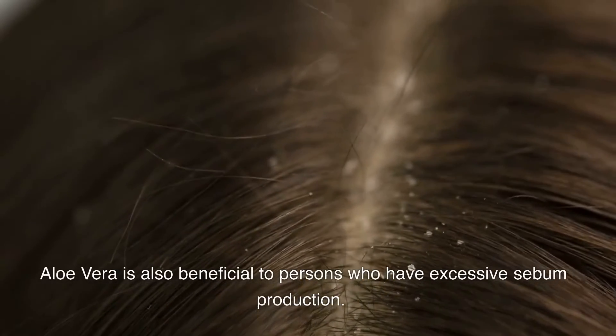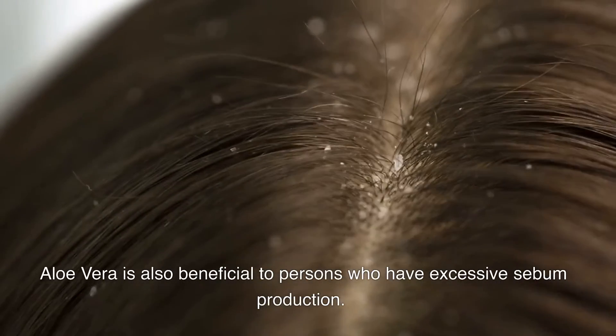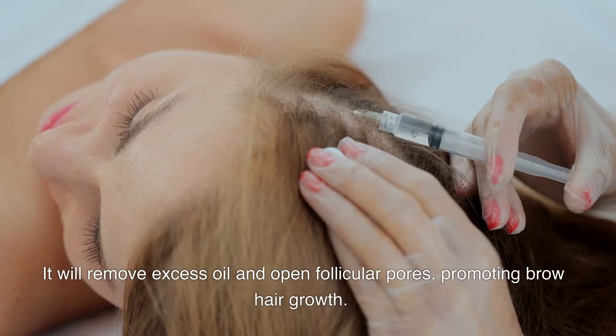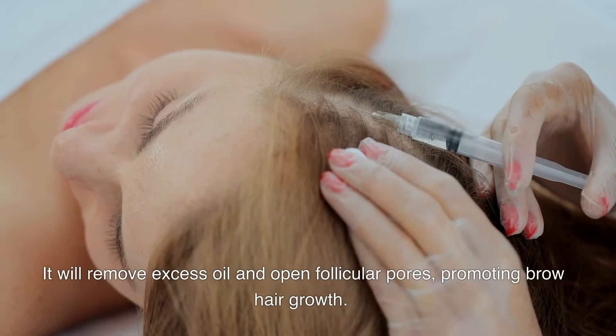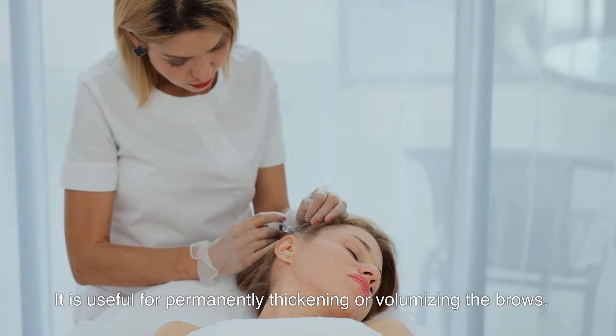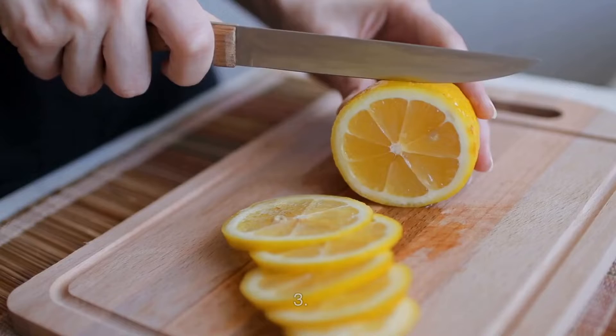Aloe vera is also beneficial to persons who have excessive sebum production. It will remove excess oil and open follicular pores, promoting brow hair growth. It is useful for permanently thickening or volumizing the brows.